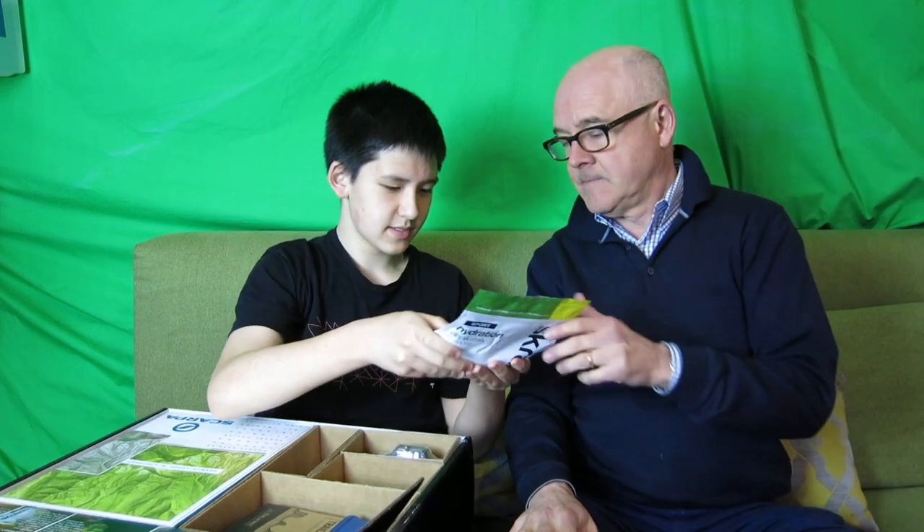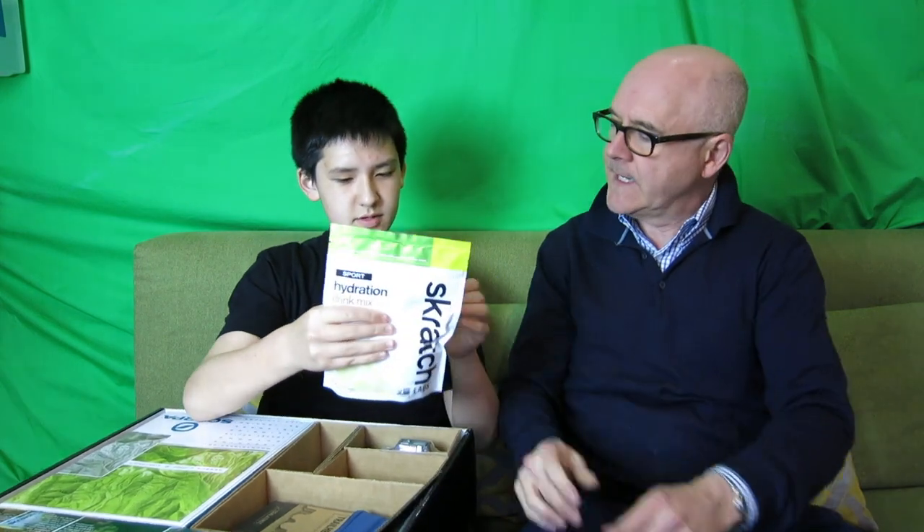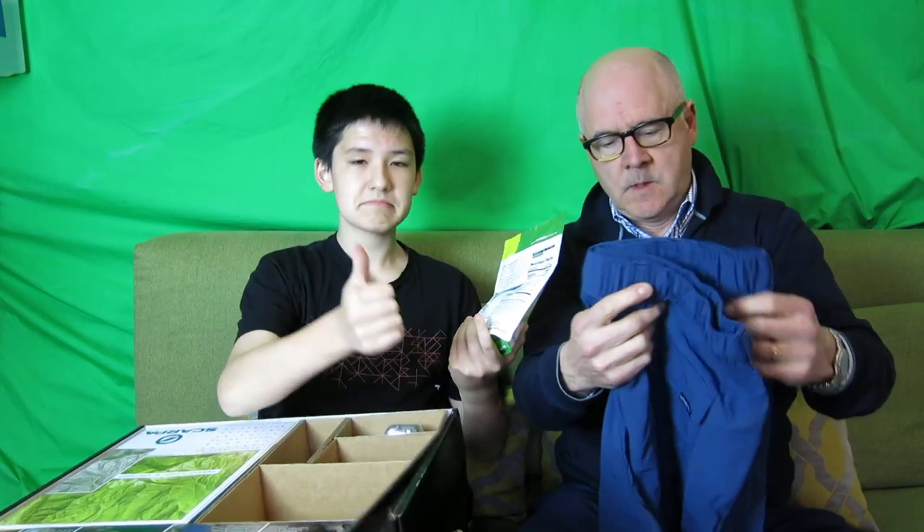Then we have a hydration drink mix — Lemon Lime Drink Mix. We've gotten this before in individual packets, but this looks like a giant size. One full scoop gets you 12–16 fluid ounces; it probably has a scoop inside. You just add this to water and it replaces electrolytes. It's a support hydration mix.